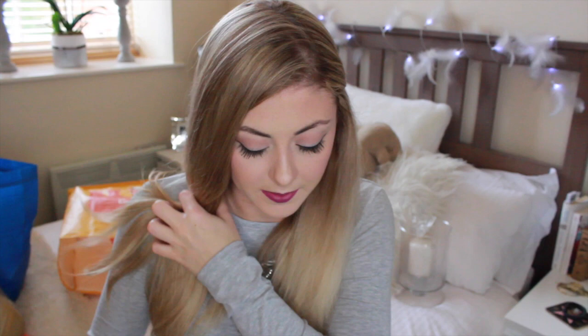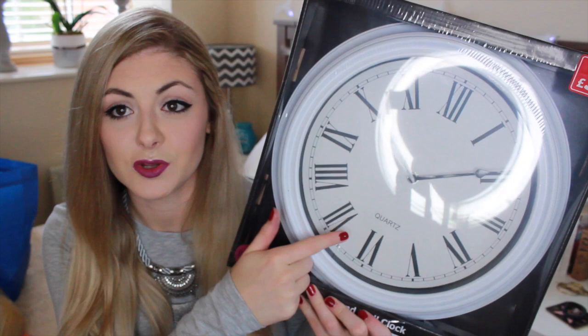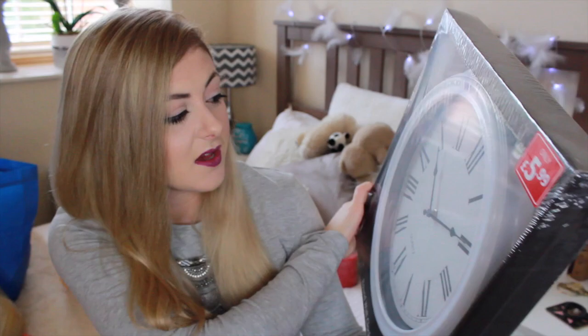I didn't get anything else from Homebase apart from paint, but there was a budget store really close by that I'd never been into so I had a look. I found this clock for £5.99 — I really wanted one for the kitchen that was white with Roman numerals. A lot of them I kept seeing didn't have Roman numerals but actual letters. For £5.99 and the size of it, I just thought it was really nice — I couldn't pass it up. It only requires one AA battery, it's a bargain.